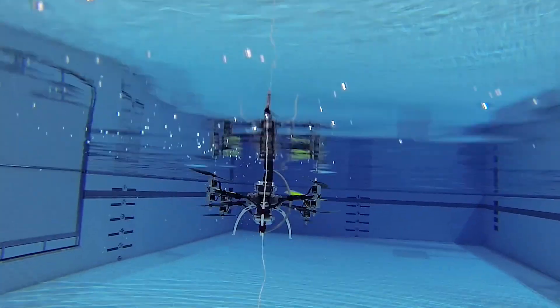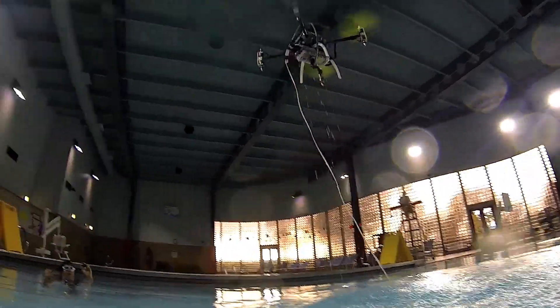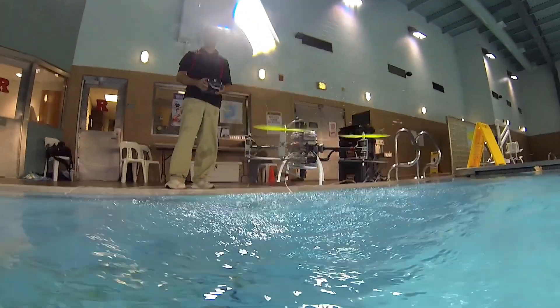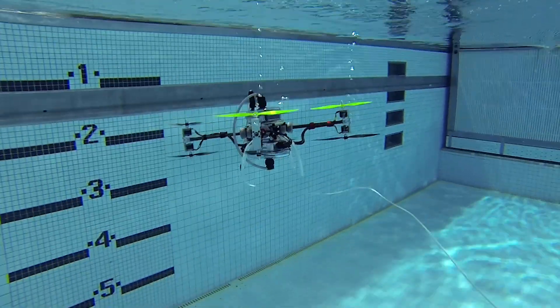It can do all sorts of missions. You have a threat or you have a mission to accomplish — you release the vehicle from a bridge, from a boat. It travels in distance, goes underwater, does the job, comes back. So rapid deployment is a key word in there.